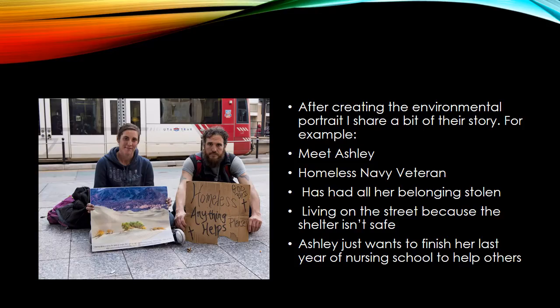Here's an example with Ashley and her boyfriend, who were homeless on the streets of Salt Lake City. After I've created this portrait, I share part of their story, keeping their last names confidential and details they may not want shared. I present this in a book format — it's a beautiful hand-built book that I can show you at the end of the presentation.